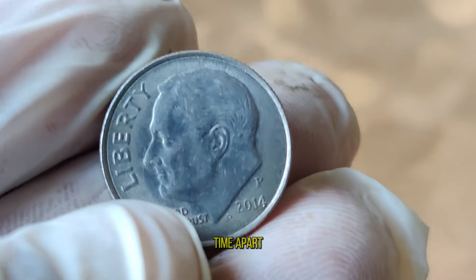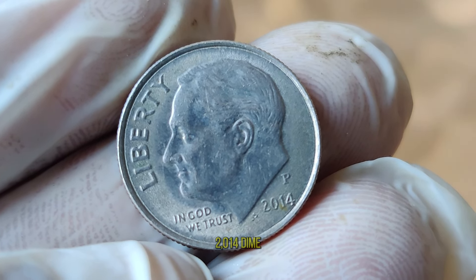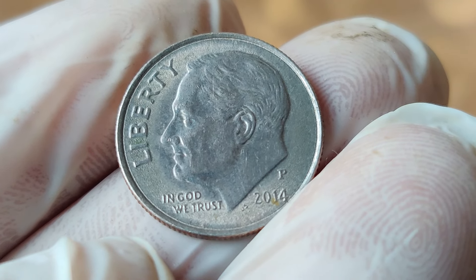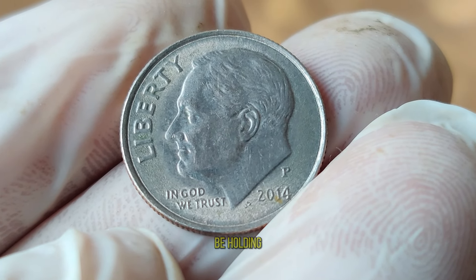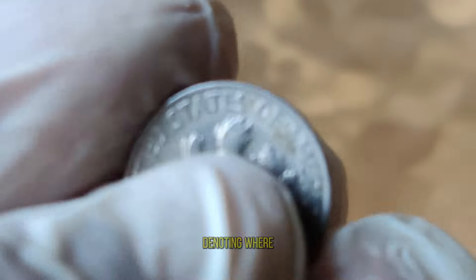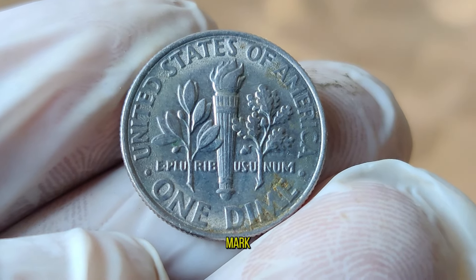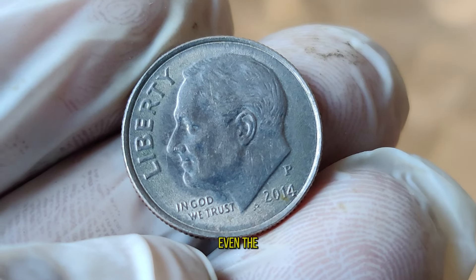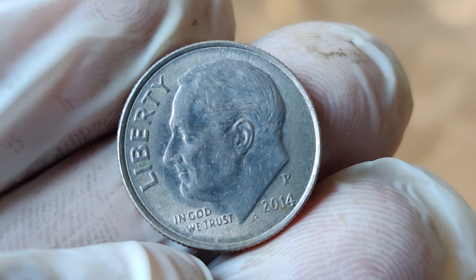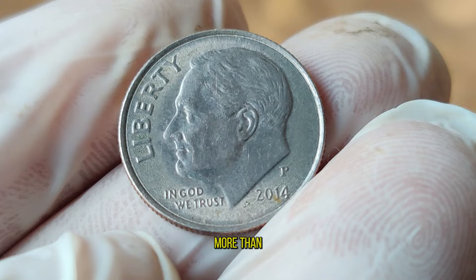What sets this dime apart from the rest? It's all about the details. Numismatists have discovered a rare variation of the 2014 dime that could fetch a pretty penny in the collector's market. If you're lucky enough to find one with a certain mint mark and in pristine condition, you could be holding a small fortune. The key is the mint mark, denoting where the coin was produced. For the 2014 dime, keep your eyes peeled for the D mint mark, indicating it was minted in Denver, Colorado.